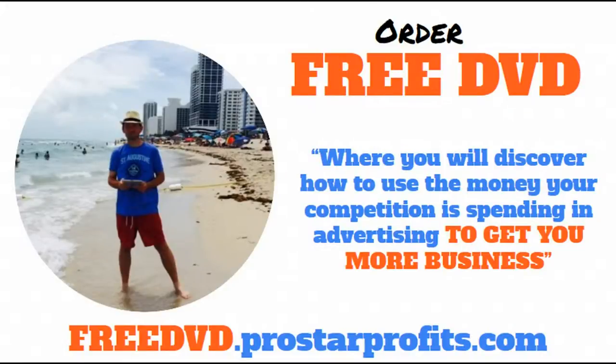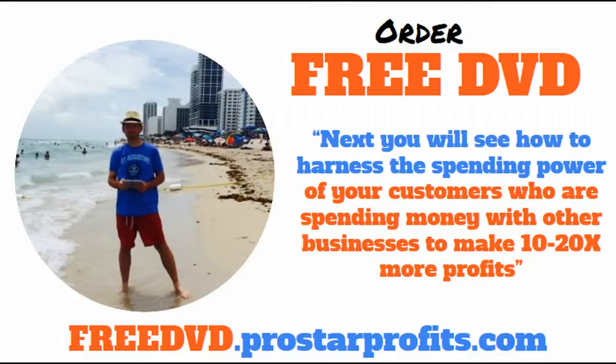I hope this information has been helpful. I want to invite you to order our free DVD. On that DVD, you will discover how to use the money that your competition is spending in advertising and how you can use that to get more business for yourself. The first time I did this, one of my competitors was spending $100,000 a month in advertising, and I used that to get 141 sales for myself in the very first six hours. I'll show you how you can go ahead and do the same thing. You'll also see how to harness the spending power of your customers who are spending money with other businesses and how you can use that to make 10 or 20 times more profits from your already existing customer base.